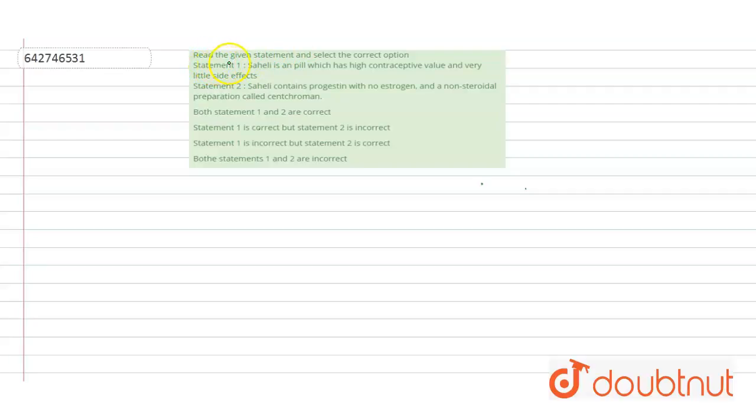The question says: read the given statement and select the correct option. Statement 1: Saheli is a pill which has high contraceptive value and very little side effects. Statement 2: Saheli contains progestin with no estrogen and a non-steroidal preparation called centchroman. The options are: both statements 1 and 2 are correct; statement 1 is correct but statement 2 is incorrect; statement 1 is incorrect but 2 is correct; or both statements are incorrect.